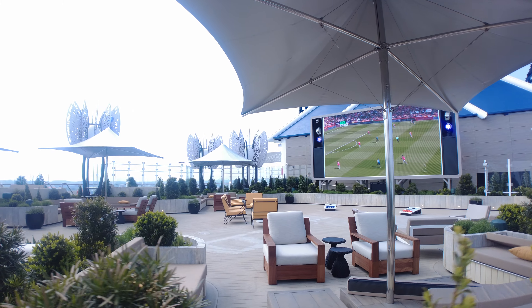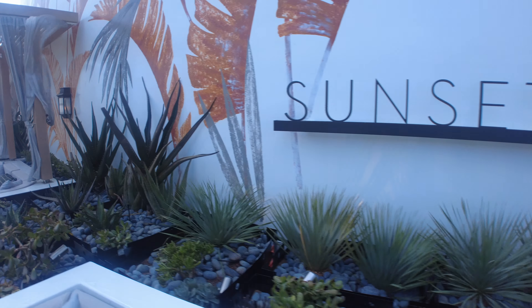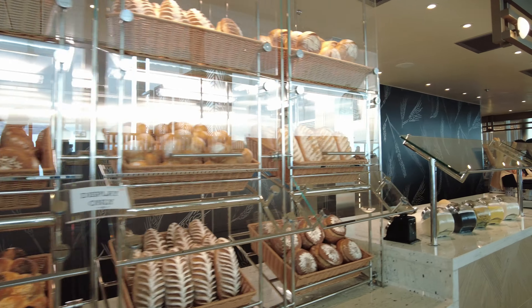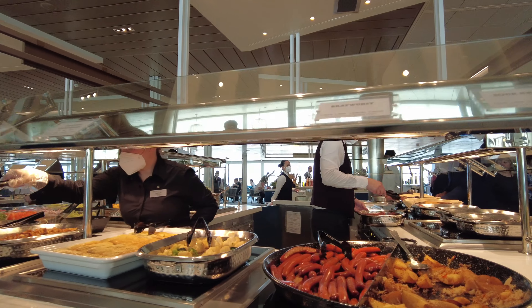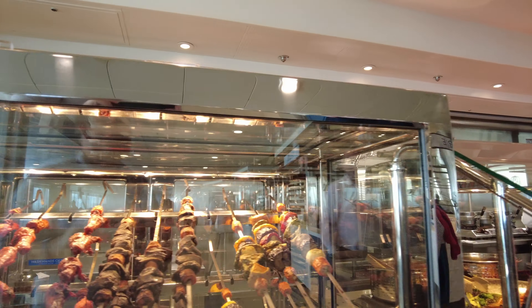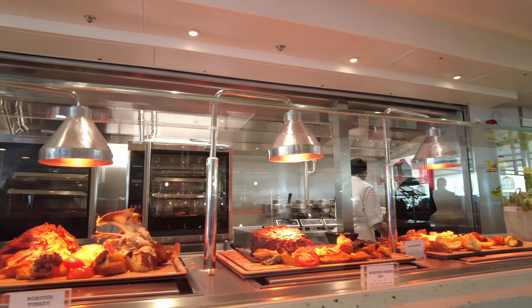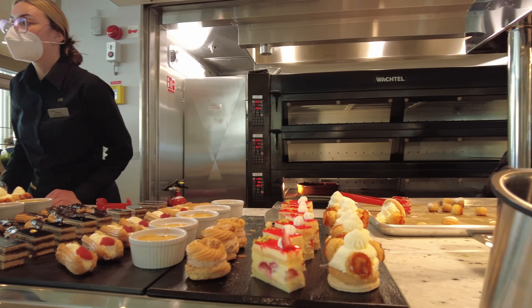The rooftop garden is another great place to relax onboard. Time for some lunch in the ocean view cafe — you're absolutely spoilt for choice. And it would be wrong of me to leave without showing you the amazing dessert.